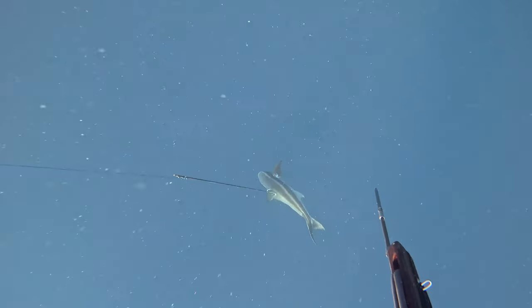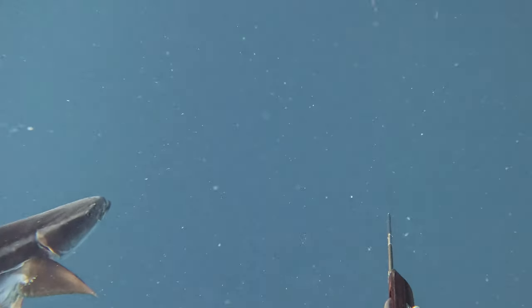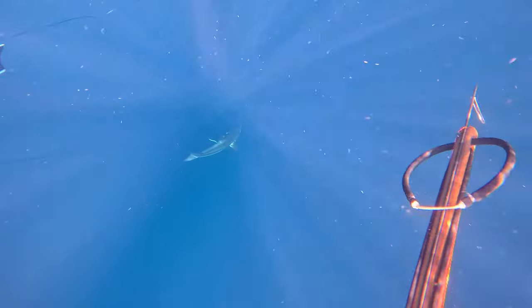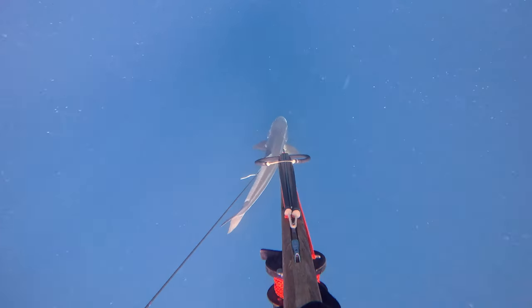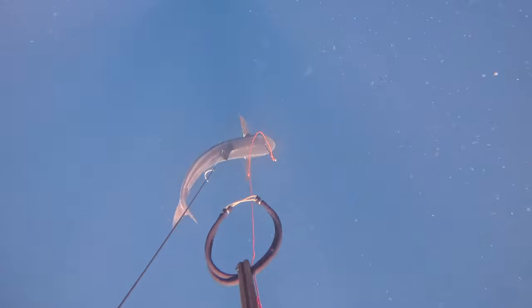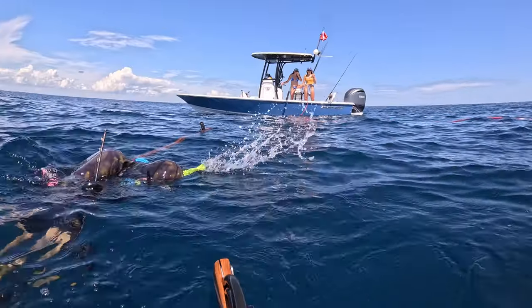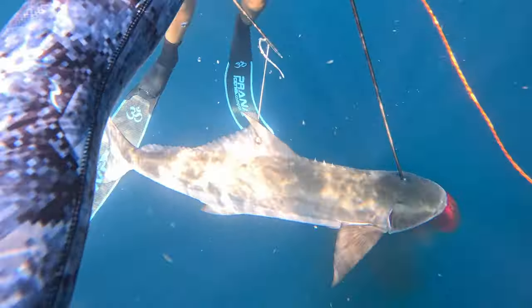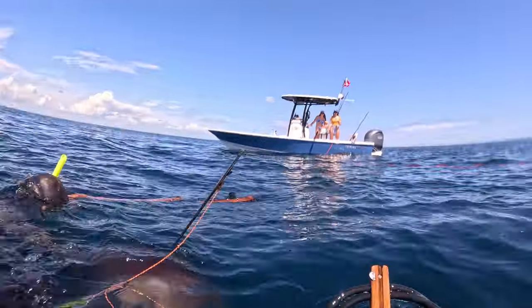Jake had a pretty good holding shot in this fish, but what we wanted to do was get a stone shot so that we didn't have to fight the fish to get him in the boat. I swam down and put a shaft right through its head, but I think I missed the stone shot by about an inch. We don't get a ton of cobia here in the Florida Keys, so this was certainly a surprise and we were super happy about it.